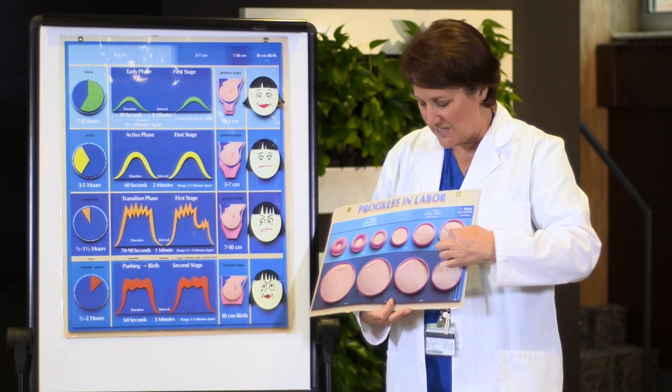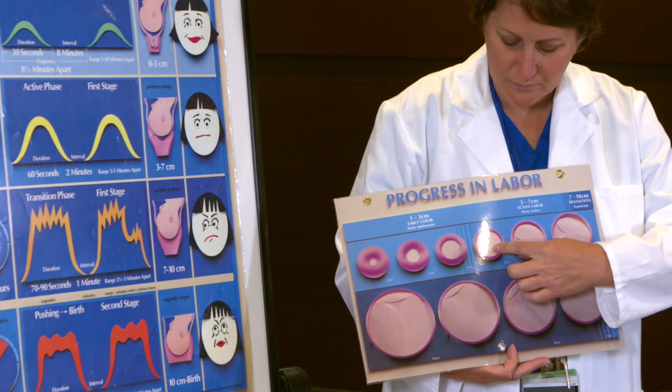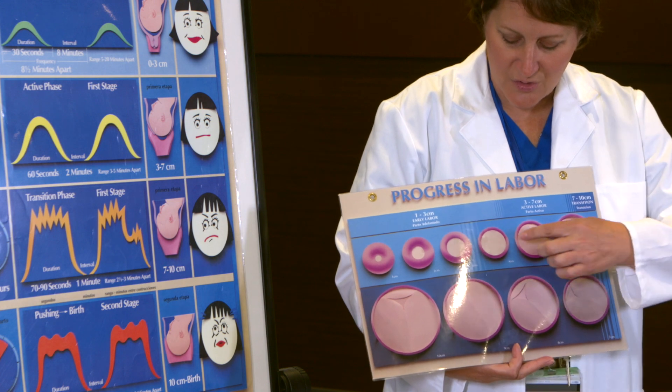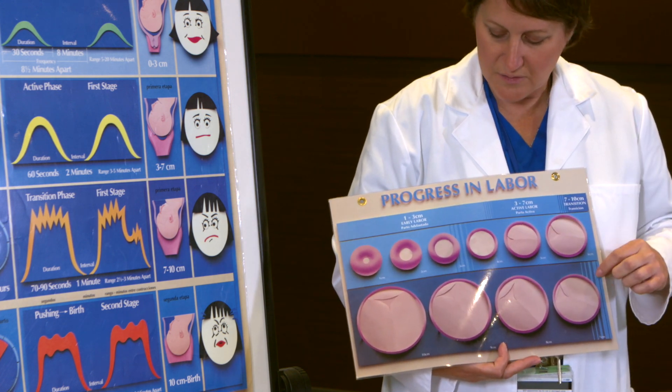Again, it's always checked with our fingers, but if we were able to see the cervix, this is what we would see. That creamy part in the middle is actually the baby's head, and the baby's head starts to push through the cervix.